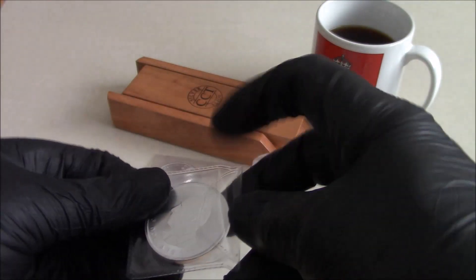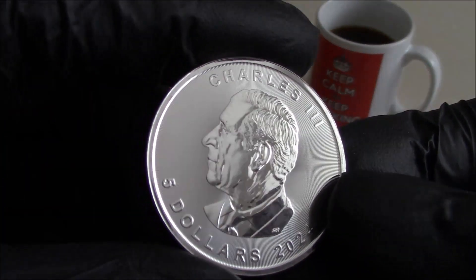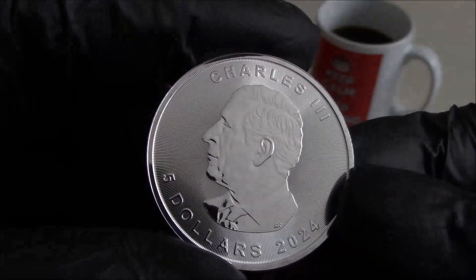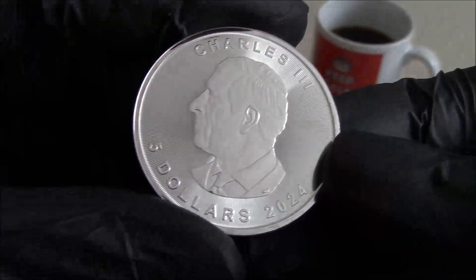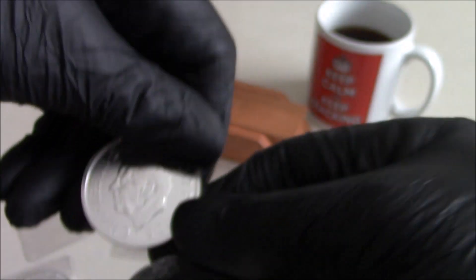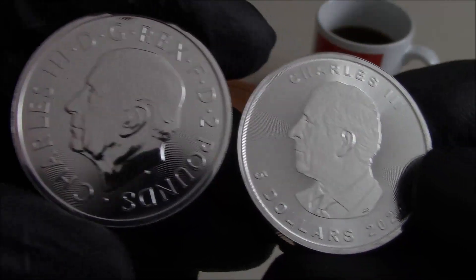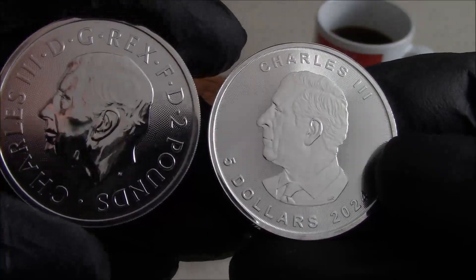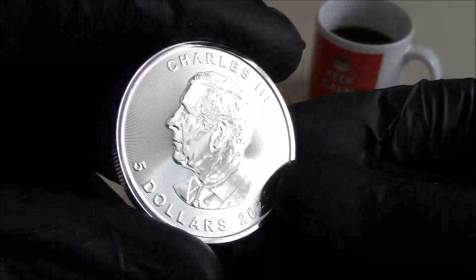Some more new King Chuck coins. I'm not totally convinced on this Canadian effigy of King Charles, but at least it's better than the last Queen one they did, which I thought was hideous. Let's have a compare of the two — he definitely seems to have a longer snout, or his nostrils are bigger or something.